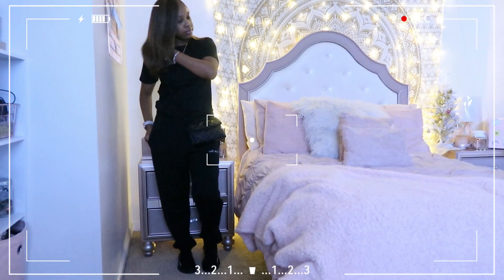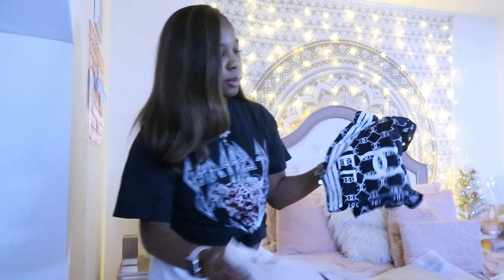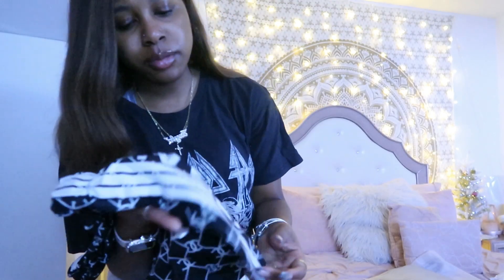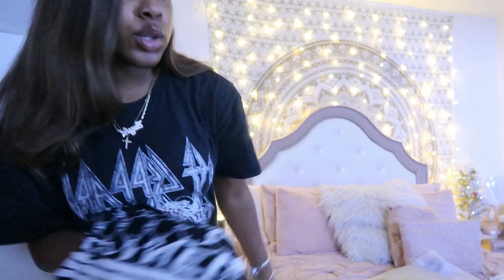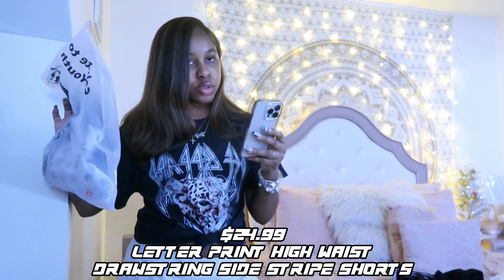Next I got these Chanel shorts — another dupe, more like a cool shorts material. These are a little tight on me, so I think I'll make these chill-around-the-house shorts. They're too tight for sleeping but they're actually really cute. If you want them, I'd recommend them for lounging or whatever you want. They say 'Chanel' with the big double C. These are called the Jelly Chic Letter Print High Waist Drawstring Side Striped Shorts.